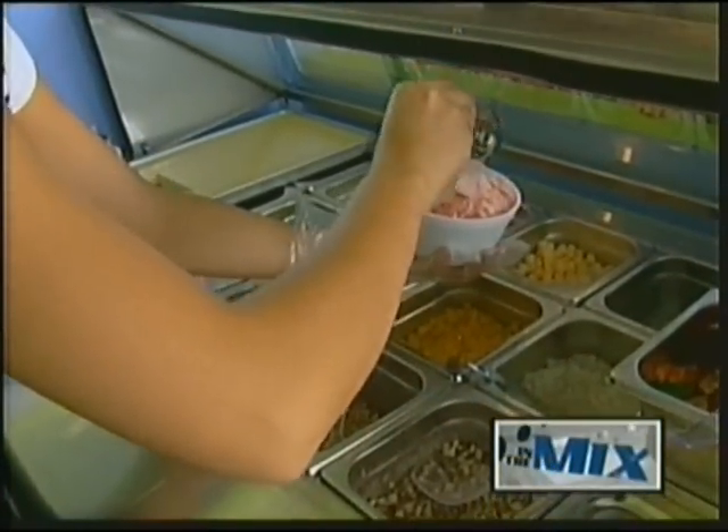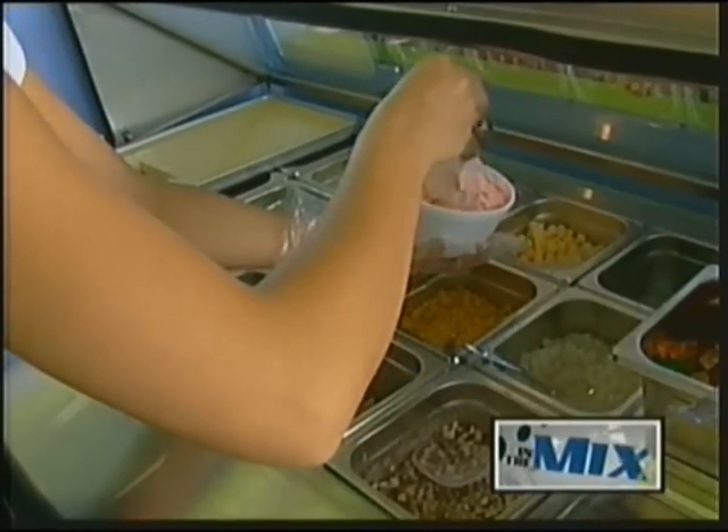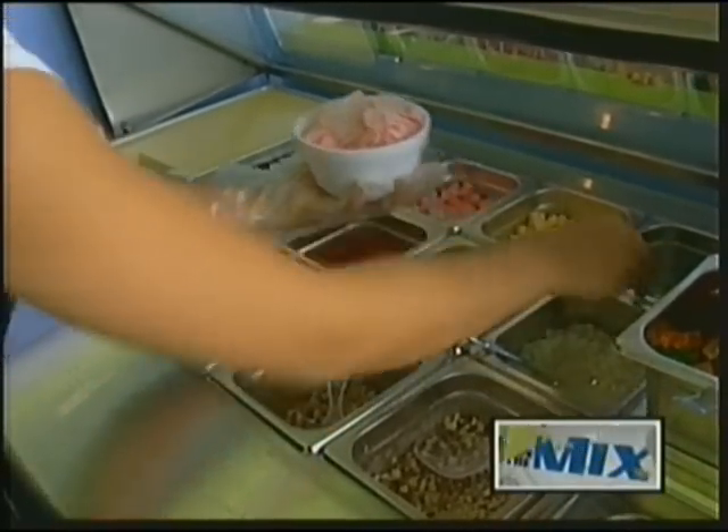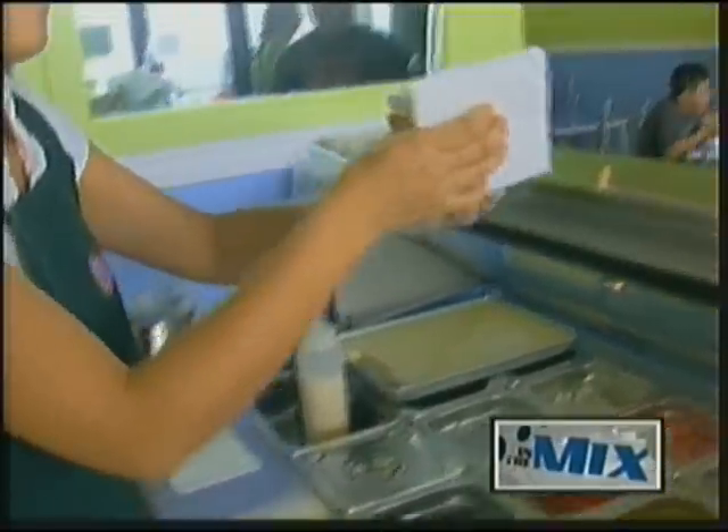You have to come by and try it. A lot of people don't know what it is — they think it's noodles or whatever. It's kind of hard to explain, but you just have to try it to really appreciate it.